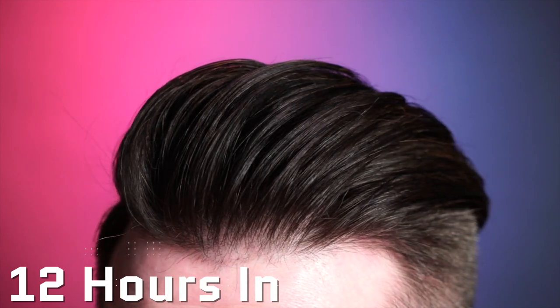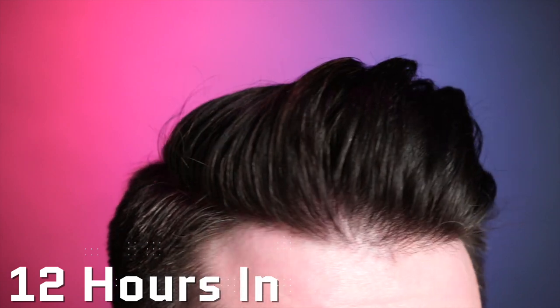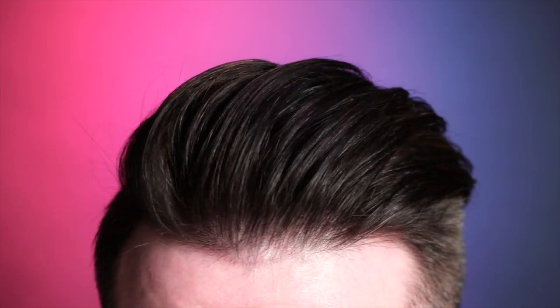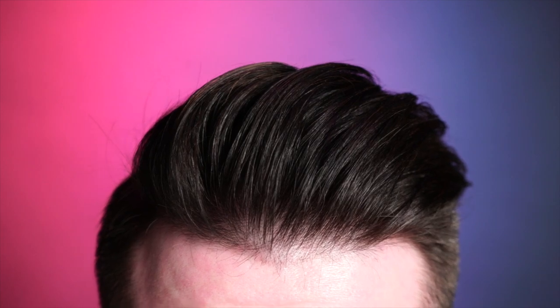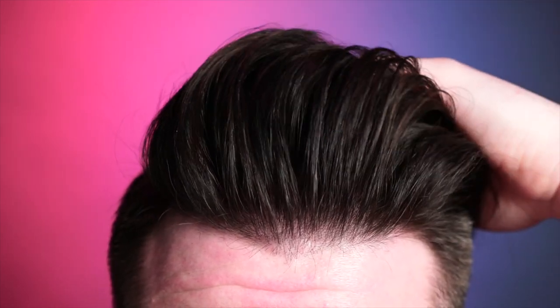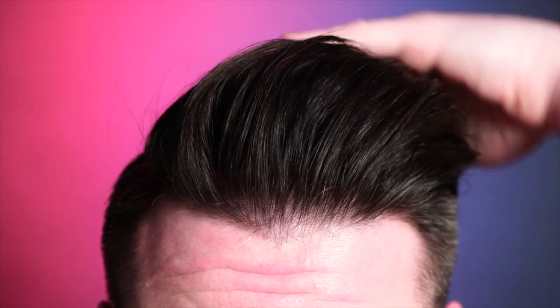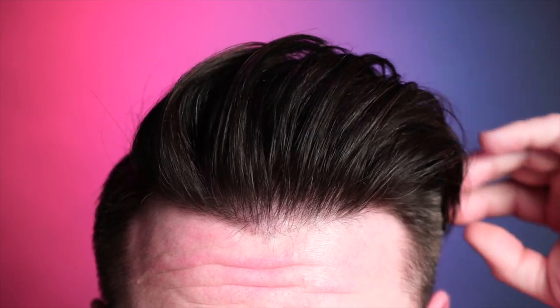This is actually 12 hours total after styling — an additional eight hours after that last check-in. Amazingly, we are almost in the exact same spot again, with the exception of a little volume loss and a tiny bit of loss in the front. But the real story is in that hold — look how much is still there. I'm giving it a little tussle to demonstrate that none of it has left. It's still hanging strong, and for 12 hours in, I think we can all agree that is what awesome looks like.